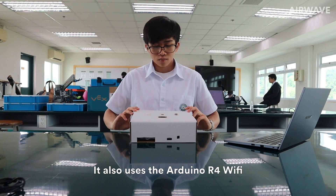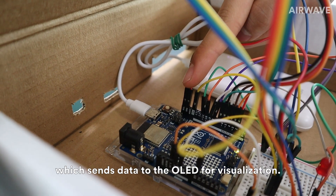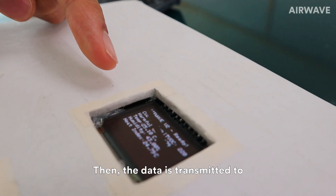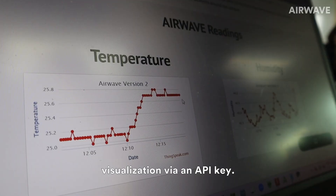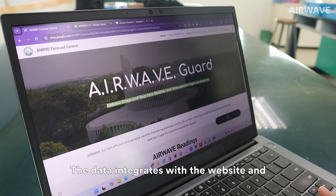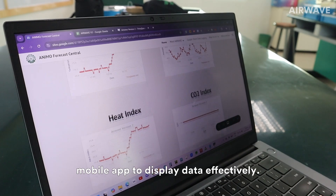It also uses the Arduino R4 Wi-Fi, which sends data to the OLED for visualization. The data is then transmitted to ThinkSpeak for enhanced visualization via an API key, and integrates with the website and mobile app to display data effectively.